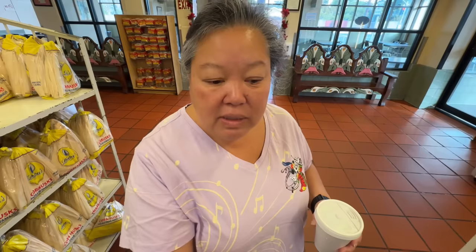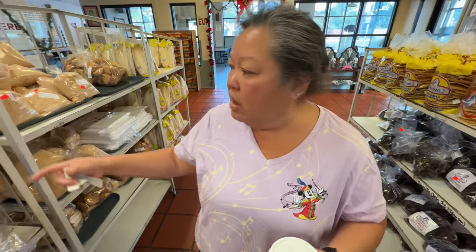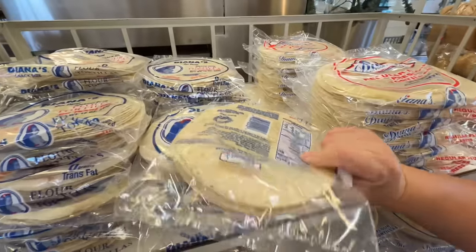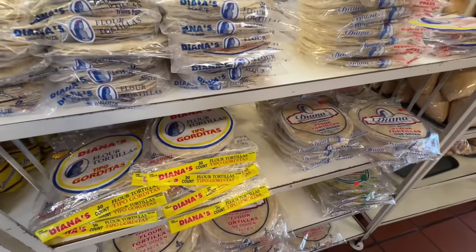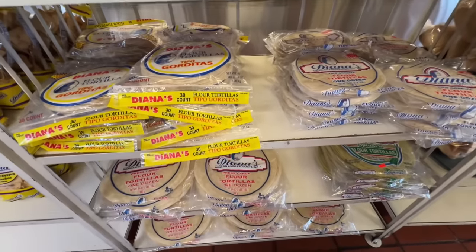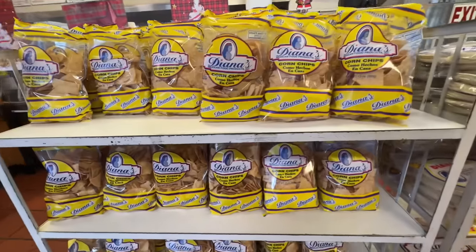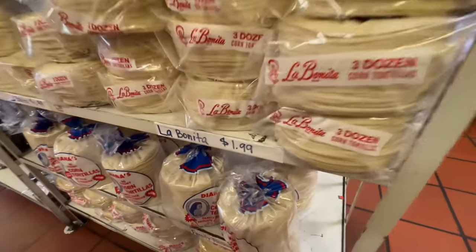We've seen this symbol before — this is where it comes from. They sell these in our local supermarkets here. And I even believe for Disney, their tortillas are from Diana's. So that's pretty cool — here is the original. These tortillas are not very expensive at all. For some flour tortillas, I think they're only like less than a dollar — like a dollar. All different sizes, from burritos to taco sizes. Three dozen tortillas for $1.99.